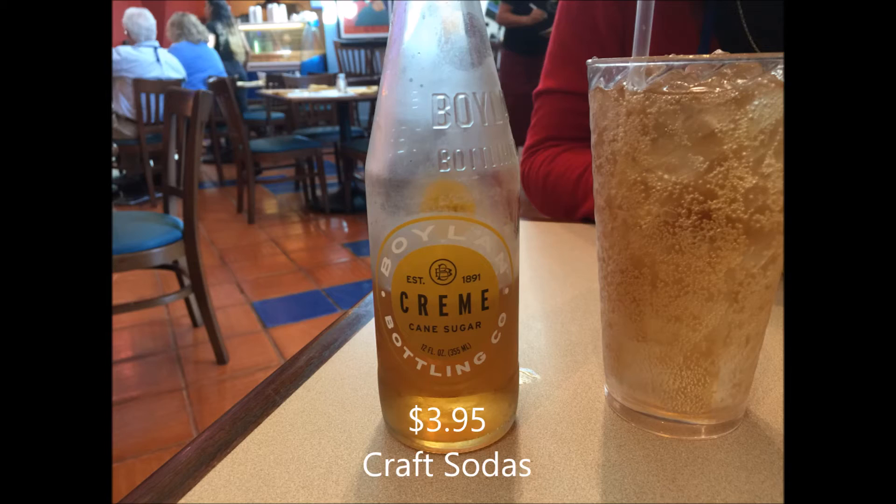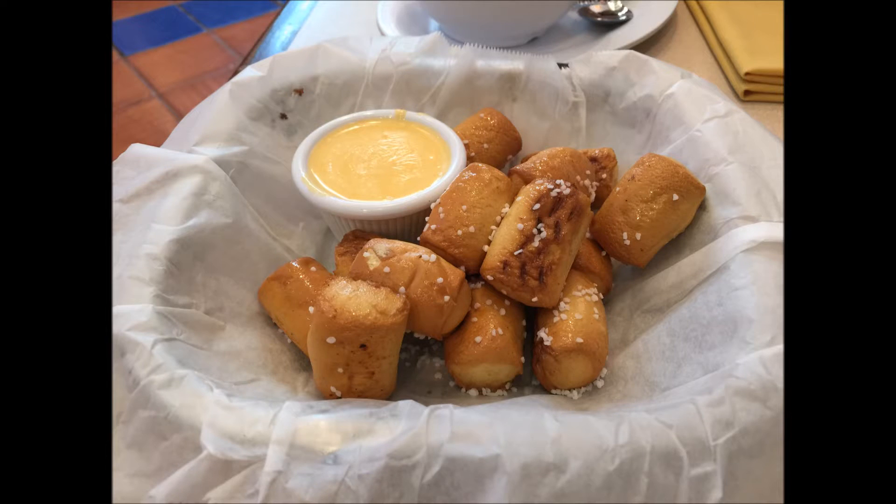Now, even though this sounds expensive, the pretzel bites are actually quite hearty — there's quite a few of them, and you could split those between two of you. The chicken noodle soup we got just to try; you wouldn't even have to have that if you're looking for something quick. You could just eat the pretzel bites and move on.